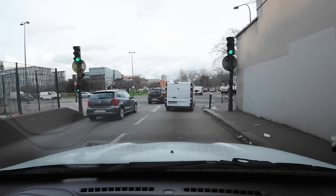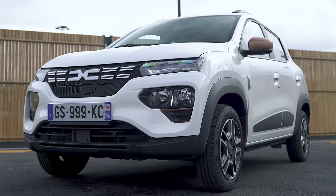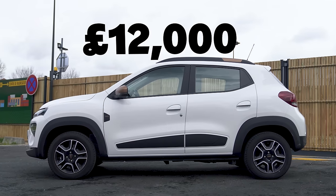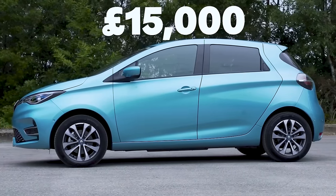Another great thing about the Dacia Spring is that because it's so cheap, I don't really care so much if it gets damaged — it's not expensive to fix. It holds its value really well, especially for an electric car. After one year it will only have fallen in value by 20%, so if you pay £16,000 for one, it's going to be worth about £12,000. By comparison, a Renault Zoe costs new from around £30,000 but will only be worth about £15,000 after one year — that's 50% depreciation. This Spring is very, very tempting.